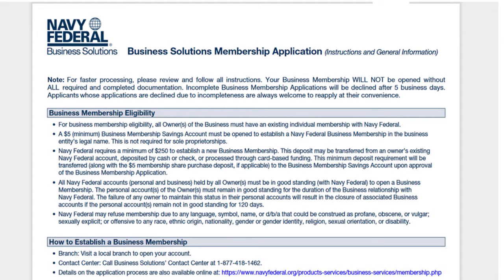You also need to understand that Navy Fed may refuse membership due to any language, symbol, name, or DBA that could be construed as profane, obscene, or vulgar, sexually explicit, or offensive to any race, ethnic origin, nationality, gender, gender identity, religion, sexual orientation, or disability. In other words, just do something legitimate and shy away from all those controversial industries.